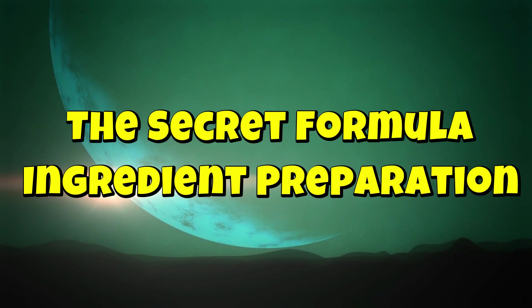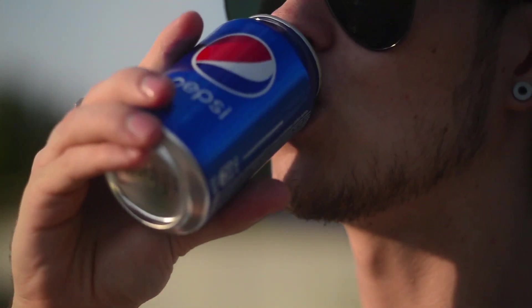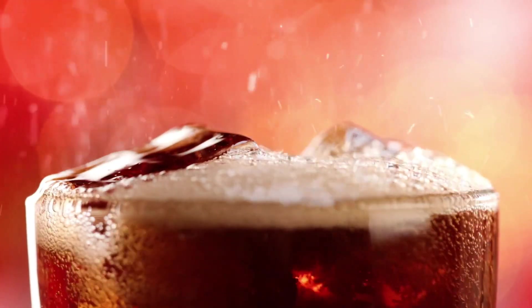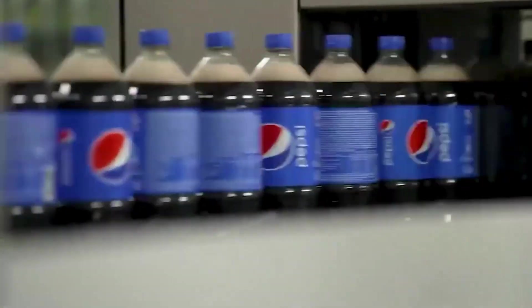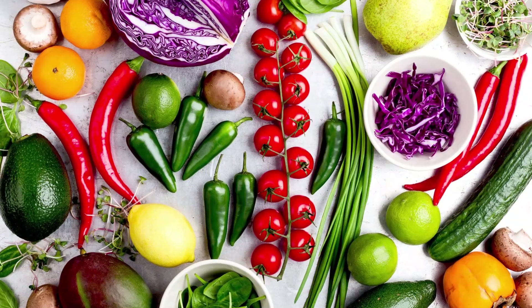The secret formula and ingredient preparation. Pepsi's taste is legendary, but have you ever wondered what makes it so special? The truth is, the exact Pepsi formula is one of the world's best-kept secrets, locked away and known by only a few people. But what we do know is that it starts with a powerful mix of key ingredients: pure water, sweeteners, acidity regulators, caffeine, and a unique blend of natural flavors.